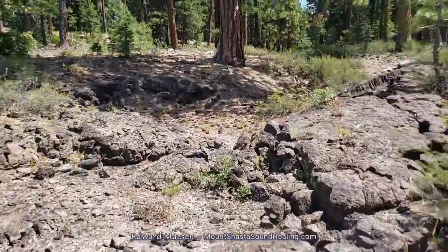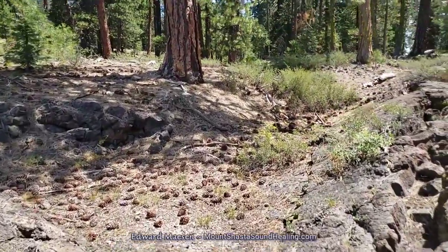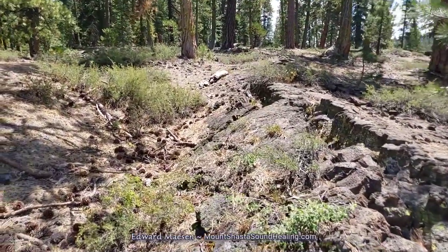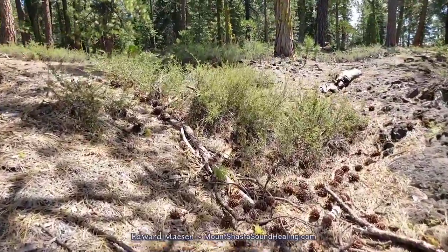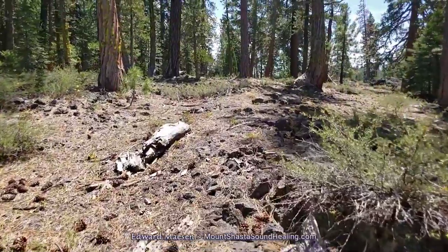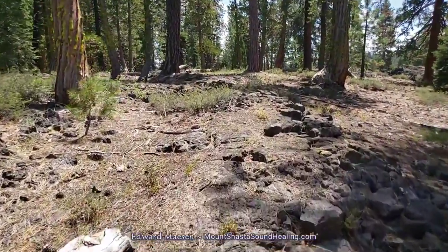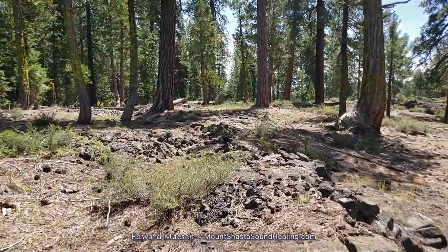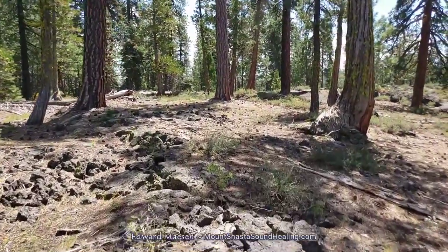There is supposed to be a bigger cave in this area and it is called the water cave. I have not yet been able to locate it because it's really off the beaten path and you really have to go cross-country on the dirt roads, but on my next trip I will try to find that.